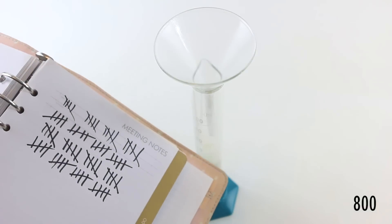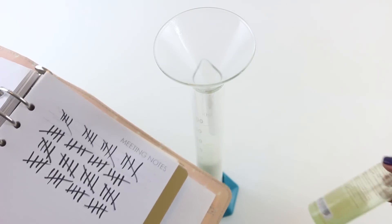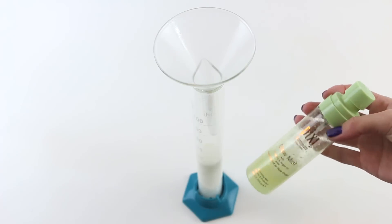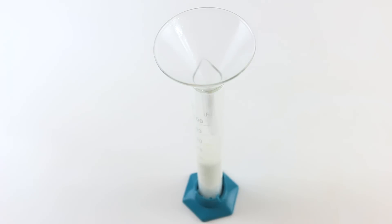Just to give you an update, we're currently at 800 sprays. And how much do we have left? Just under half. Jesus. That is a lot — that is a f***ing lot.